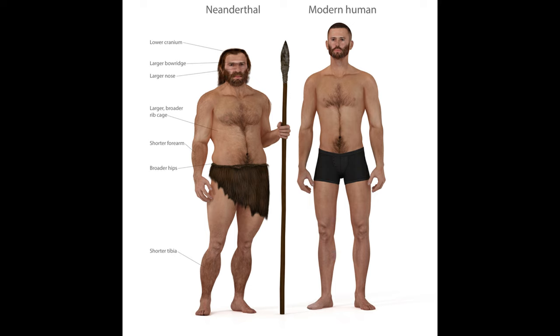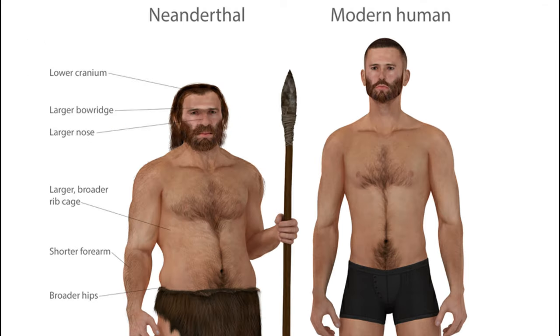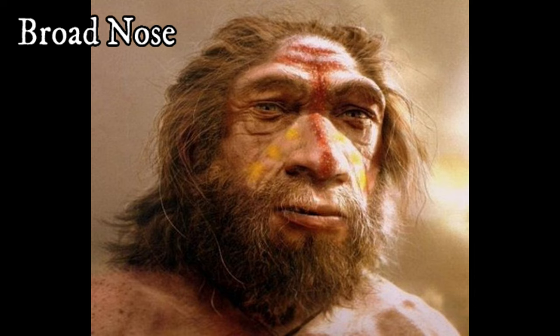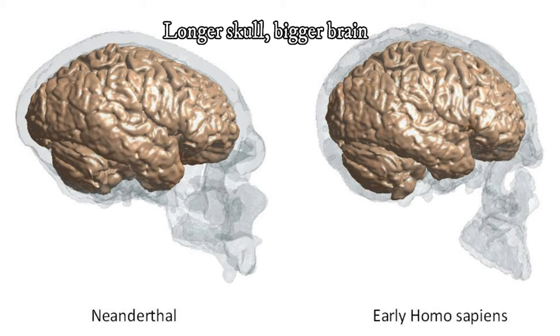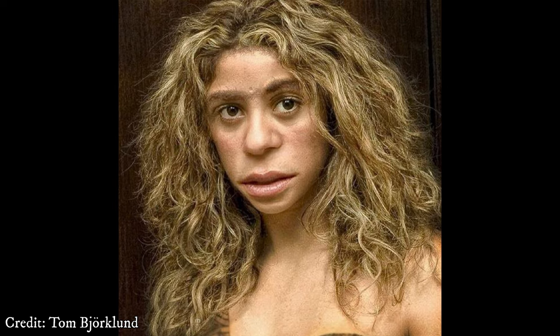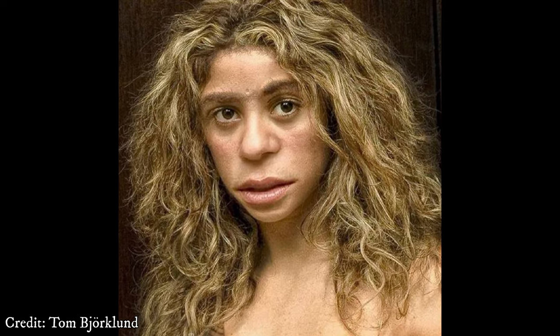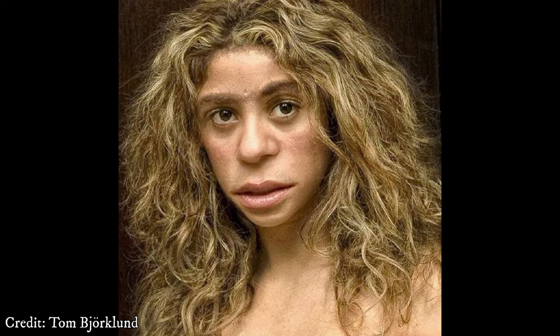Neanderthals had a physical appearance that wouldn't be too different from a modern-day northern or northwestern European. Their distinguishing physical characteristics included a far broader nose, a longer skull — generally larger than humans — a larger brain, and a face that tended to project outwards, much more similar to our cousins the chimpanzee than to Homo sapiens.